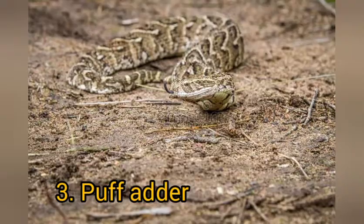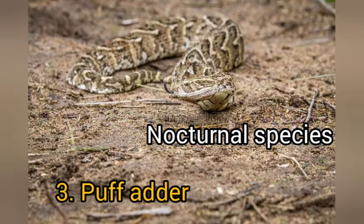These snakes give live birth to young ones, which is a good way of avoiding predation of their eggs. Generally, there are three ways snakes reproduce: laying eggs, giving live birth, or a combination — where snakes hold the eggs internally, wait for them to hatch, and then give live birth. Puff adders are nocturnal, meaning they are more active during the night, and they prefer to ambush their prey rather than chase it.